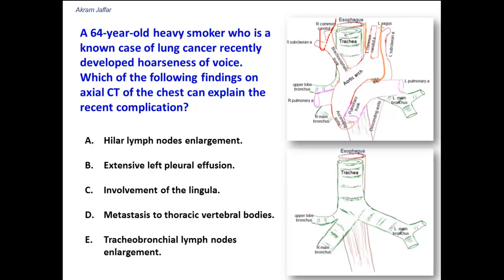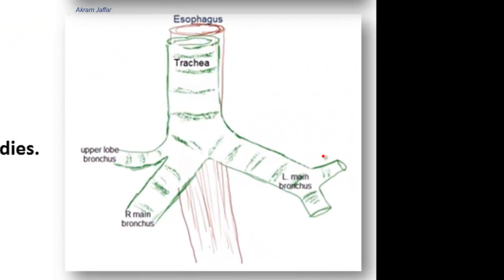Let's see which findings might compress and injure the left recurrent laryngeal nerve. First, hilar lymph node enlargement — hilar lymph nodes are located at the hilum of the lung. If enlarged, they might compress nerves that pass in front of or behind the root of the lung.